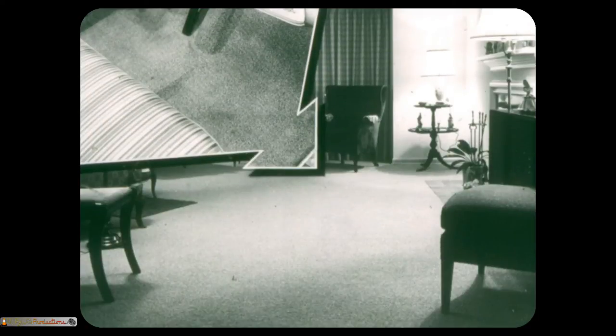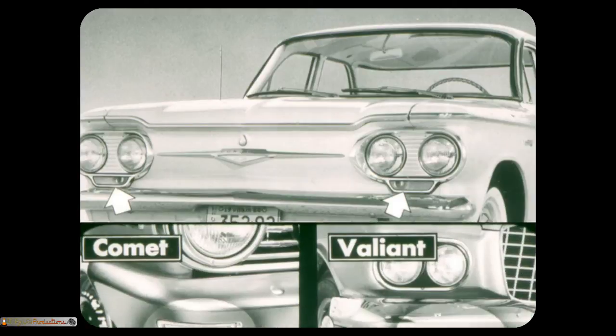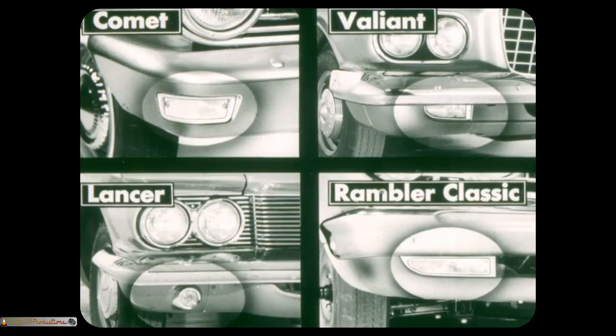The virtually flat floor of the Corvair is like a living room floor after the kids have gone to bed — neat and uncluttered. Comet, Valiant, Lancer, and Rambler Classic have driveshaft tunnels which subtract from footroom. Corvair, with an eye to safety, has located its parking and direction signal lights in the integral dual headlight unit above the bumper, out of harm's way and easily seen. On the other hand, Comet, Valiant, and Lancer have located their front parking and direction signal lights right in the bumper, where they're hard to see and in danger of being damaged or hidden by mud or snow. Rambler Classic has its parking lights below the bumper, where they're even harder to see and in greater danger of being damaged and covered by mud and snow.